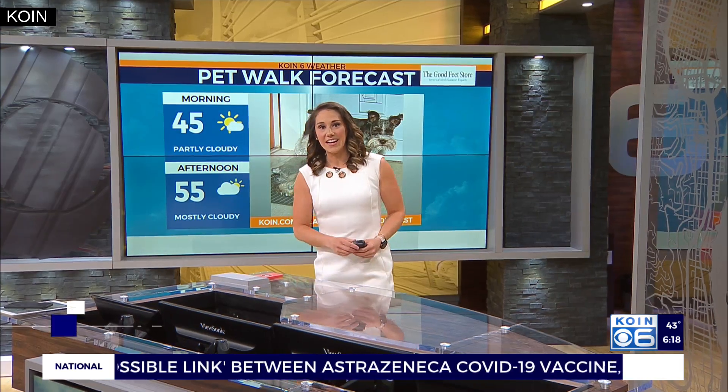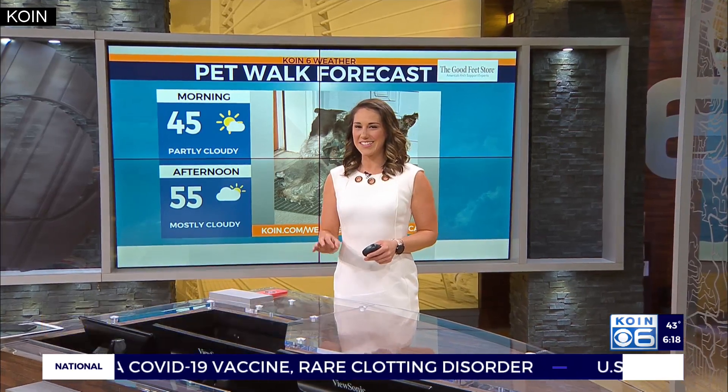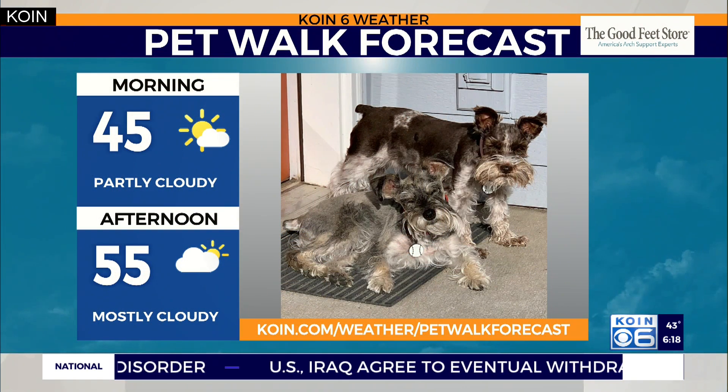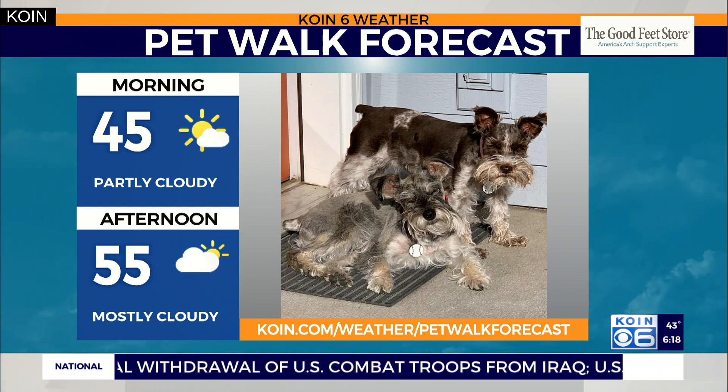As we head into today, we are expecting some nice weather to set up again. We did see some quick showers overnight, still a scattered shower around Portland this morning, so it may be a little damp out there if you head out now for a pet walk. But later this morning and this afternoon, we are dry.